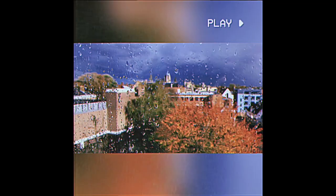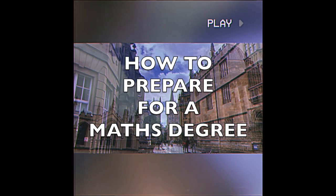How should you prepare for a degree in mathematics? Hello everybody and thank you so much for being here today. My name is Joana and I am a first-year student doing maths at the University of Oxford at Saint Anne's College.